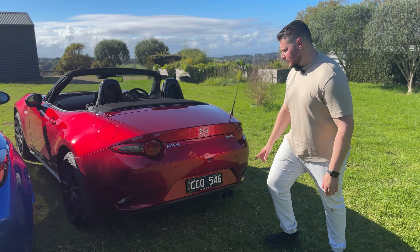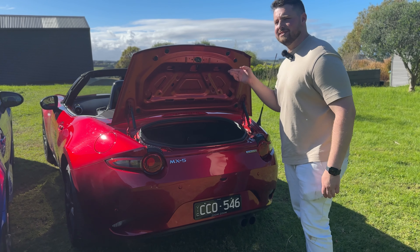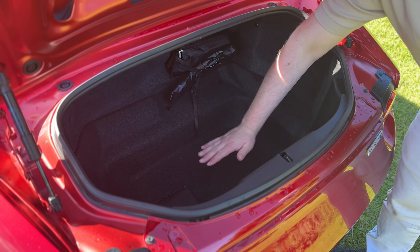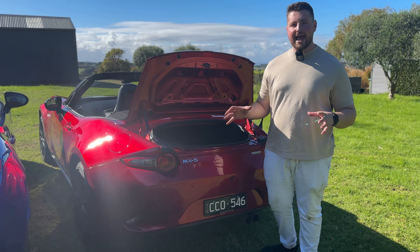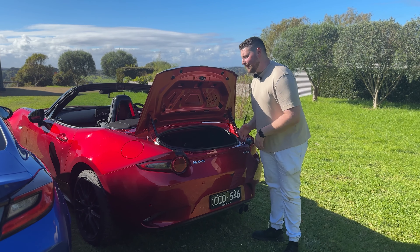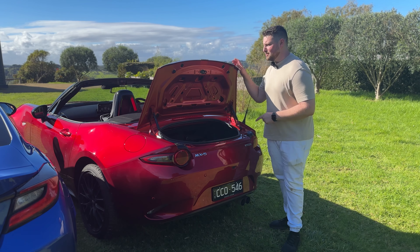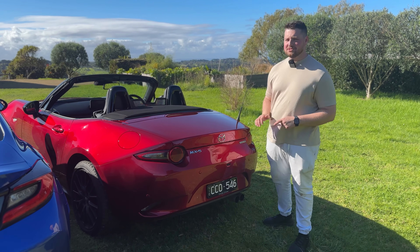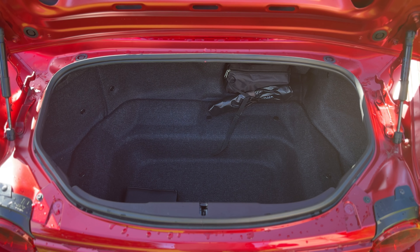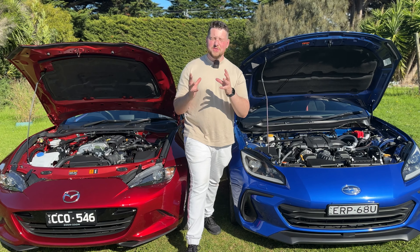The MX-5, on the other hand — whoever would have thought it wasn't practical? You press the button under here, and it opens to reveal just 131 liters of boot space. You could probably get a small suitcase in there, a duffel bag, and a little travel pack — great for a weekend trip, but as a daily driver it makes things difficult, especially combined with the limited interior storage.